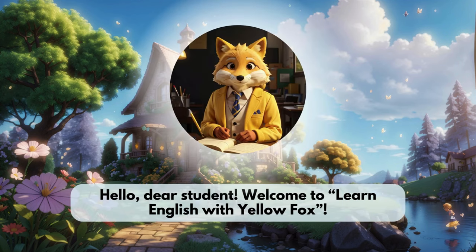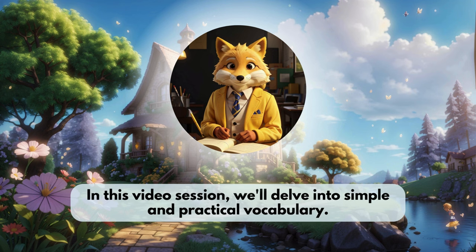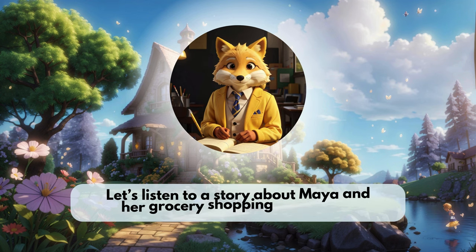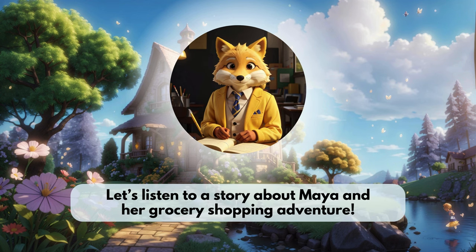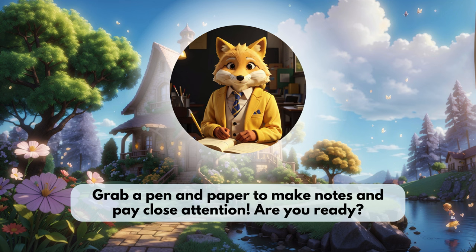Hello dear student. Welcome to Learn English with Yellow Fox. In this video session, we'll delve into simple and practical vocabulary. Let's listen to a story about Maya and her grocery shopping adventure. Grab a pen and paper to make notes and pay close attention. Are you ready?